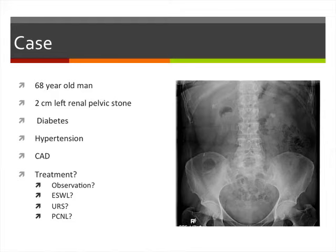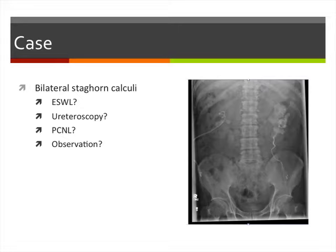The options would be observation, shockwave, ureteroscopy, or PCNL. Similarly, in a different case, a patient presents with bilateral staghorn stones. What is the optimal management strategy for this gentleman?